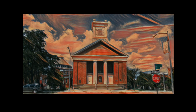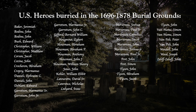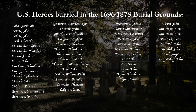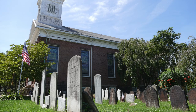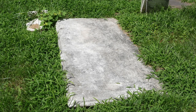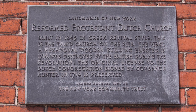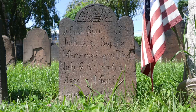Congregants played pivotal roles in American history. The burial place has 45 heroes of the wars that created the United States — the American Revolution, the War of 1812, and the Civil War. The 1844 church and 1696 burial place are New York City landmarks. The site was added to the National Register of Historic Places in 2005 and is a National Historic Site nominee.